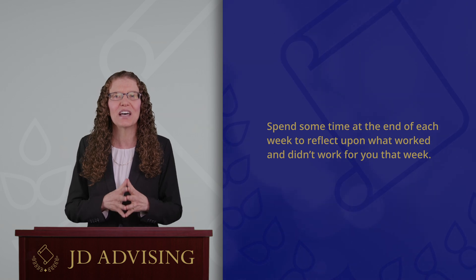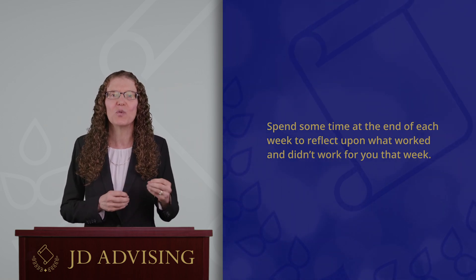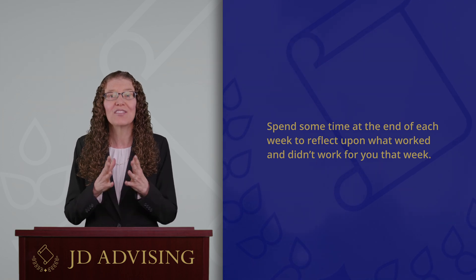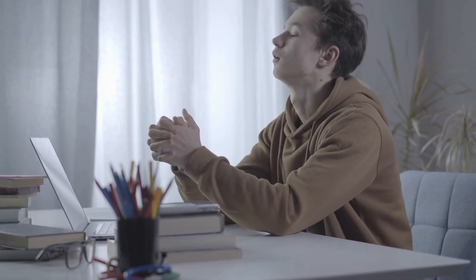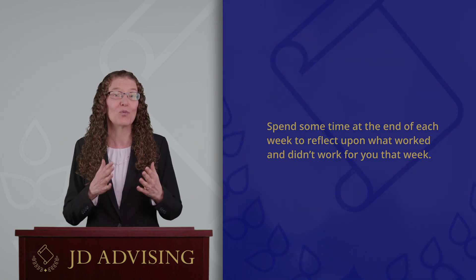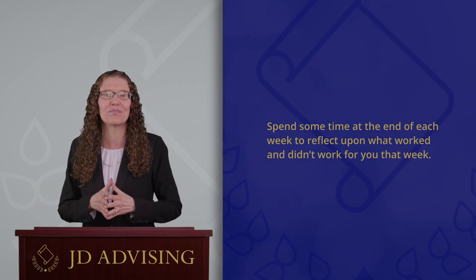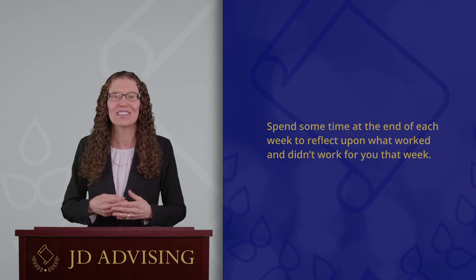The seventh tip is to spend some time at the end of each week reflecting on what worked and what didn't work. Some students wait until two weeks before the bar exam to discover that they wish they had not spent so much time watching lectures, or that they have not spent enough time memorizing their outlines — and those realizations are not very helpful right before the bar exam. To avoid that situation, spend a few minutes each week assessing what is helpful with your bar exam preparation and what is not. Keep in mind that just because something is working for your friends does not mean that it is necessarily working for you. It is all right to switch gears and embrace an approach that will better serve your needs, and the earlier you realize this, the easier it will be to make the change and for it to positively impact your bar exam preparation.